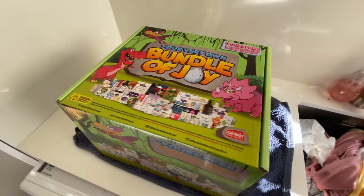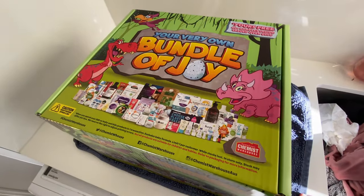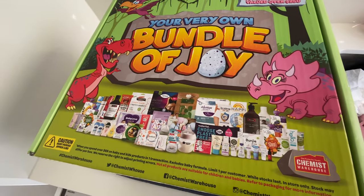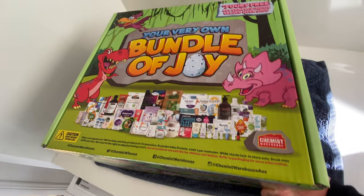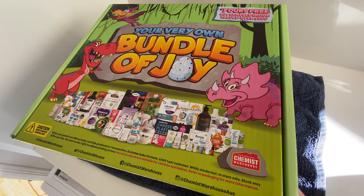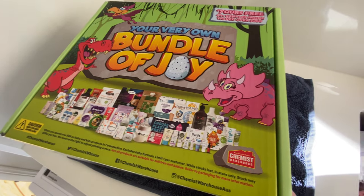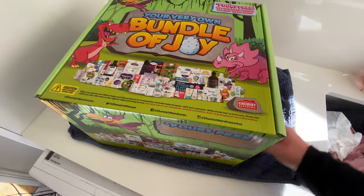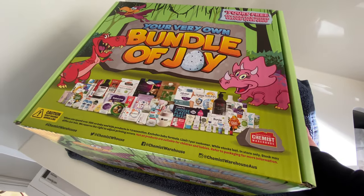Hi everyone, I'm just here to chat about the Chemist Warehouse very own bundle of joy that I received. I went in specifically to purchase baby nappies because it's something I'm always going to need, and the bonus was that they happened to be on sale, so it was very easy to spend $69 to get this bundle.